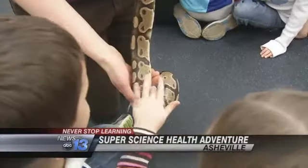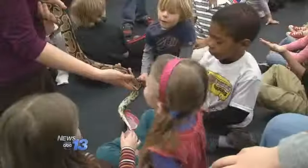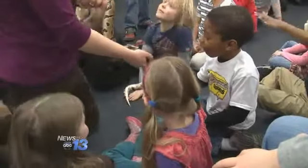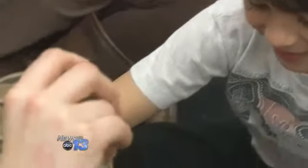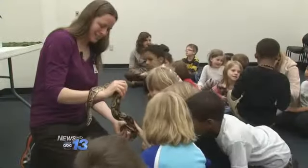Since he has scales, he's not slimy and wet like the salamander. He's actually pretty dry. For many of these children, this is the first time they've seen a snake up close and personal, let alone feel his scaly skin.